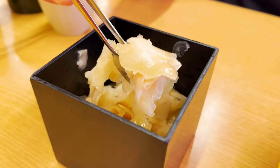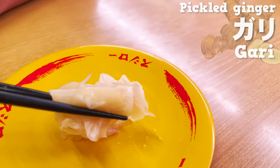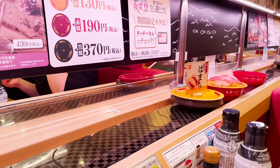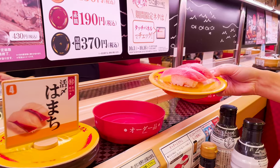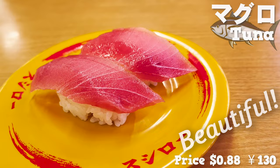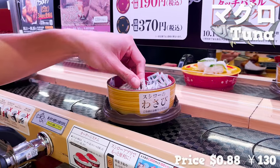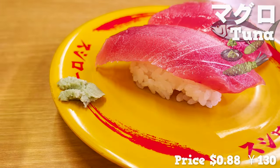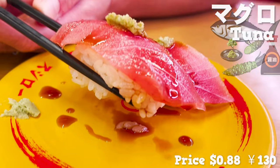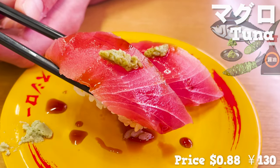Before the sushi arrives, let's prepare gari — pickled ginger. SushiRo's gari is not too sour, rather sweet. Sushi is coming! Let's start with tuna. Look at its beautiful color — it's absolutely fresh. There's no wasabi in SushiRo's sushi; wasabi comes on the conveyor belt. Put some wasabi and soy sauce on and let's eat. The taste of tuna is rich — it is thick and filling. Can you believe the price?